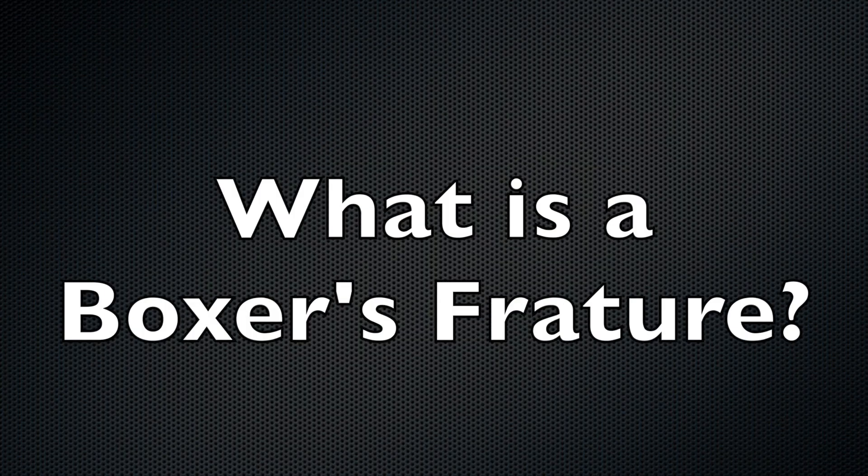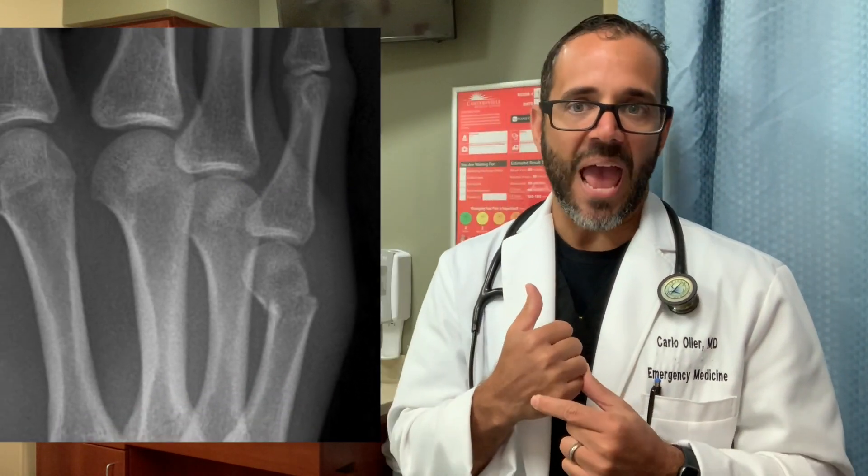What is a Boxer's Fracture? A fracture is another word for broken bone. A Boxer's Fracture is when a person breaks a specific part of the hand bones, also called the metacarpals. The bone involved is between your little finger and the wrist — the fifth metacarpal.